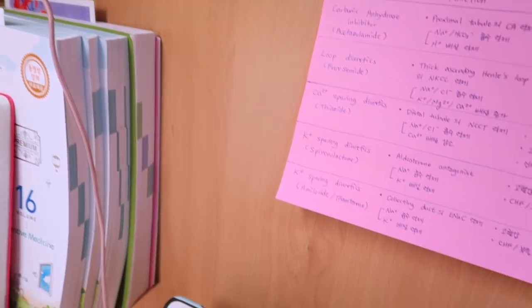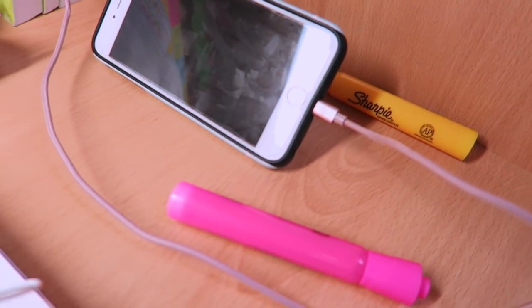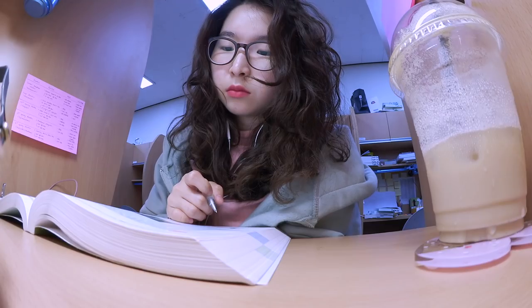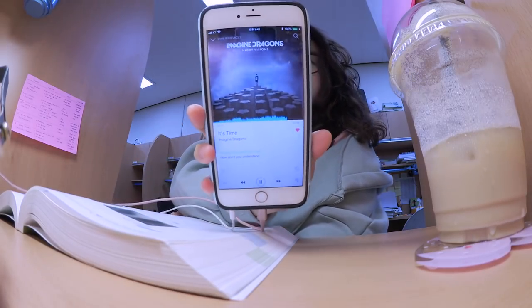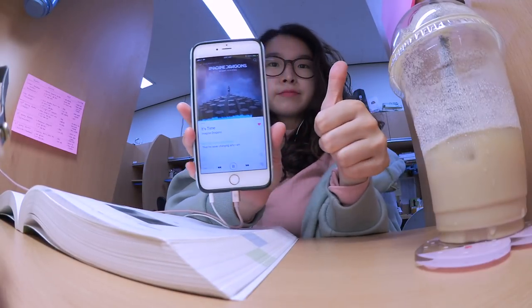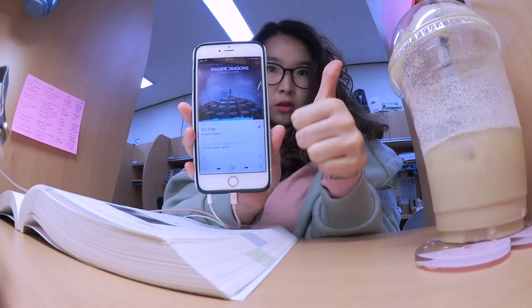I always put my phone charger there and charge my phone while listening to music, because I normally listen to music when I'm studying — though sometimes I don't. So I always keep my earphones and phone charger there so I don't forget to bring them every day.